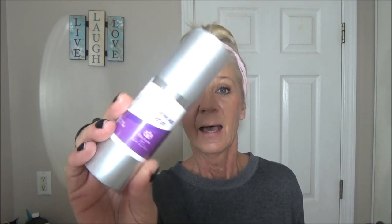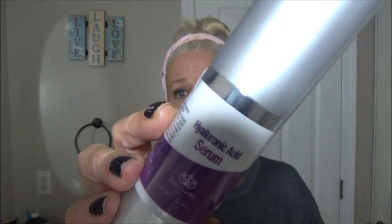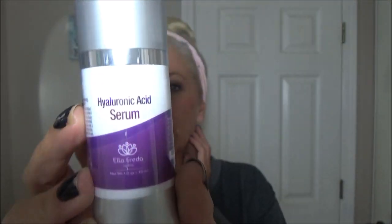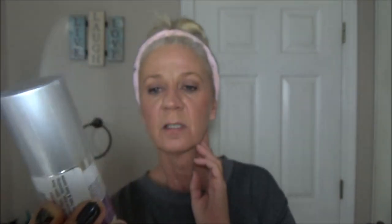I do have makeup on right now and I'm going to be taking it off. I wished I had gotten their face wash and moisturizer because I'm out of those too, but what I really enjoy is this hyaluronic acid serum. That's what it looks like, and it is just so good — it's like water for your face.